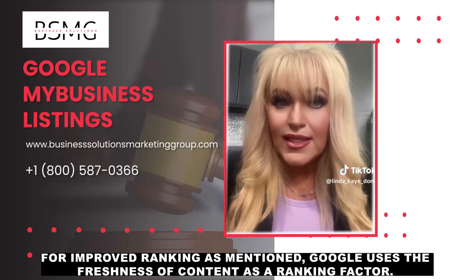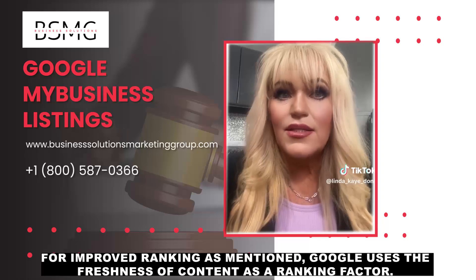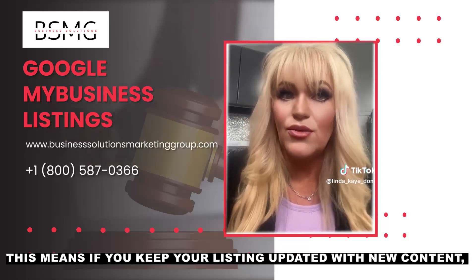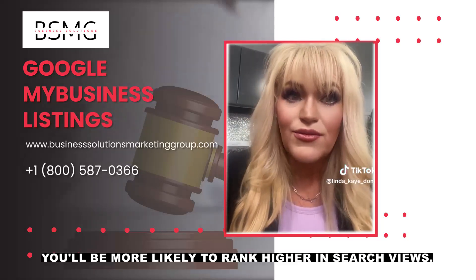For improved ranking, Google uses the freshness of content as a ranking factor. This means if you keep your listing updated with new content, you'll be more likely to rank higher in search views.